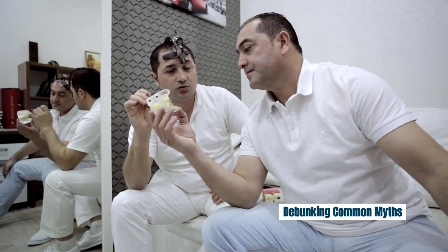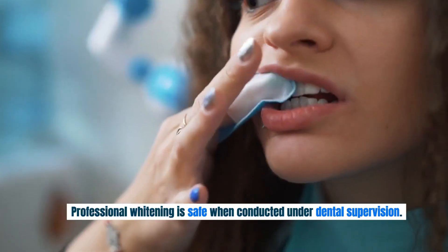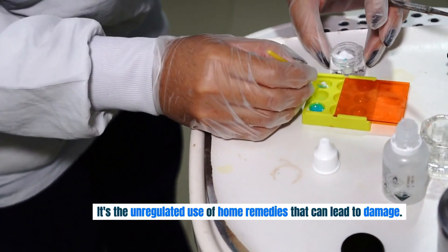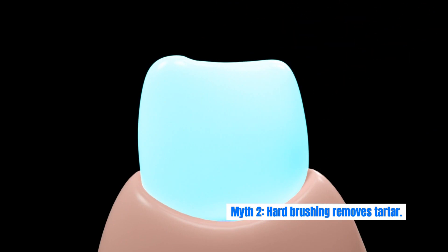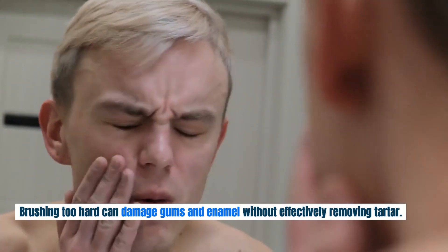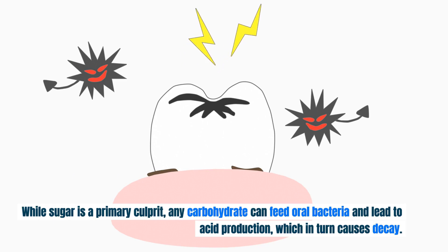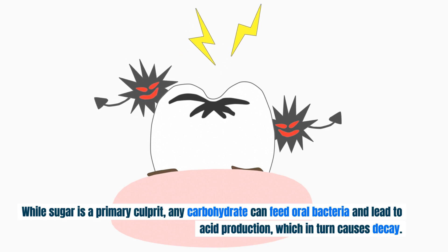Debunking common myths: Myth 1 — whitening damages teeth. Professional whitening is safe when conducted under dental supervision; it's the unregulated use of home remedies that can lead to damage. Myth 2 — hard brushing removes tartar. Brushing too hard can damage gums and enamel without effectively removing tartar. Myth 3 — only sugar causes cavities. While sugar is a primary culprit, any carbohydrate can feed oral bacteria and lead to acid production, which in turn causes decay.